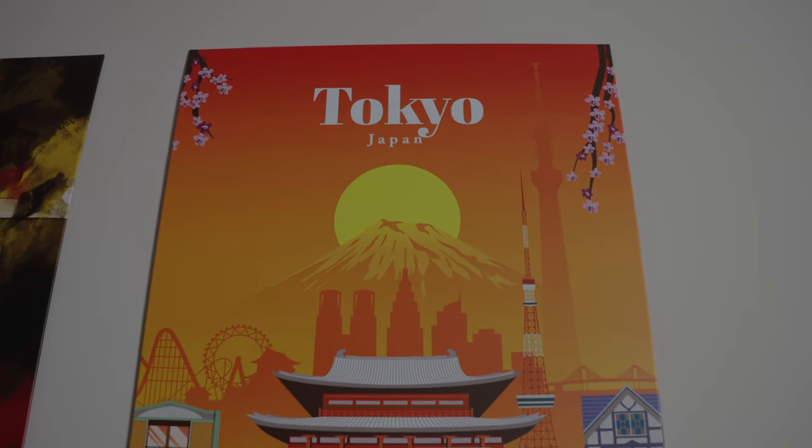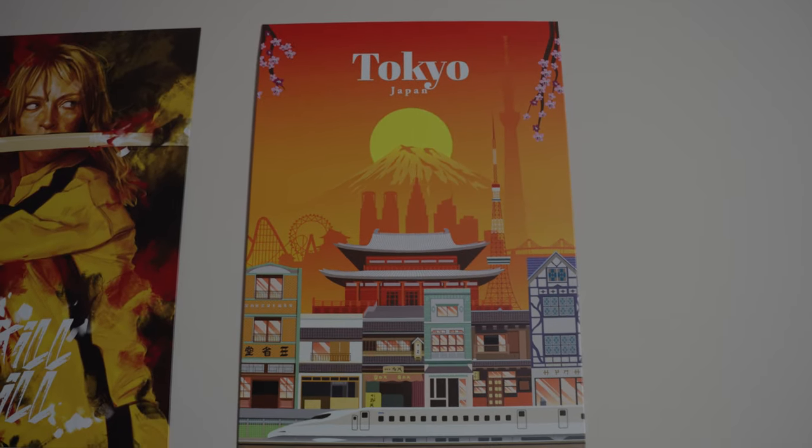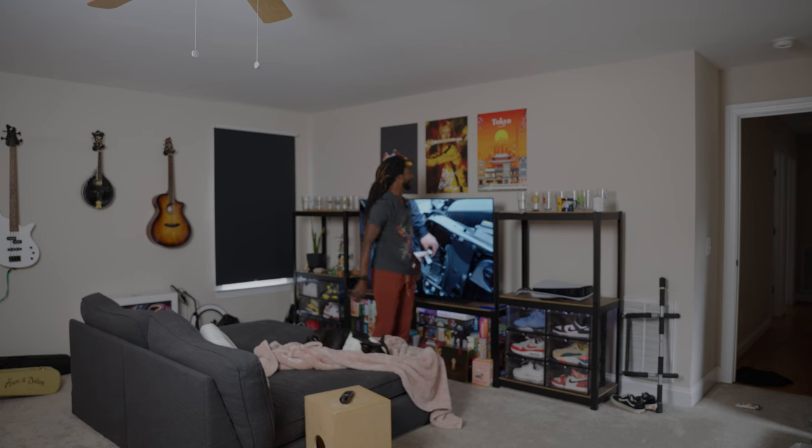And then Tokyo, Japan — that is one of my bucket list places to go. I know it's on a lot of people's lists, but I like the culture, the architecture, everything about it. And I want to really experience it one day.